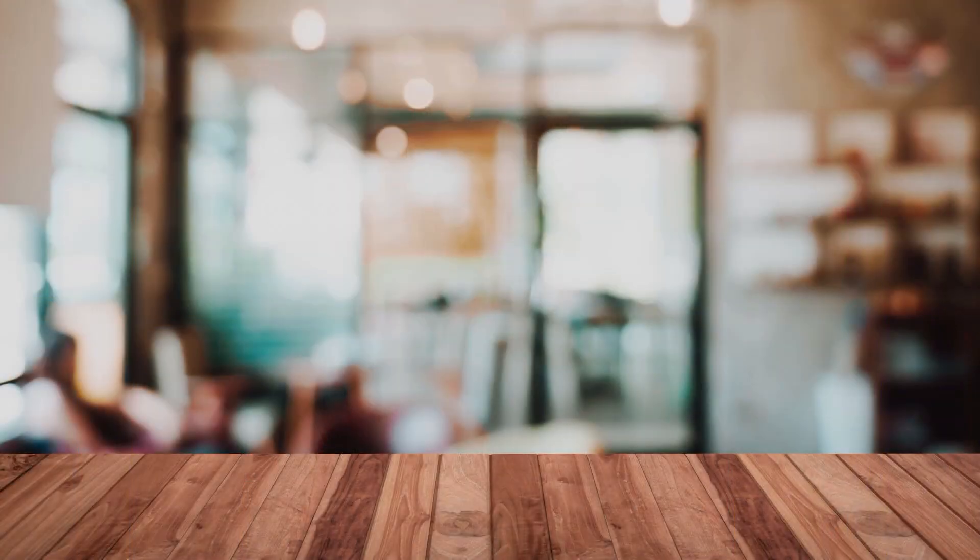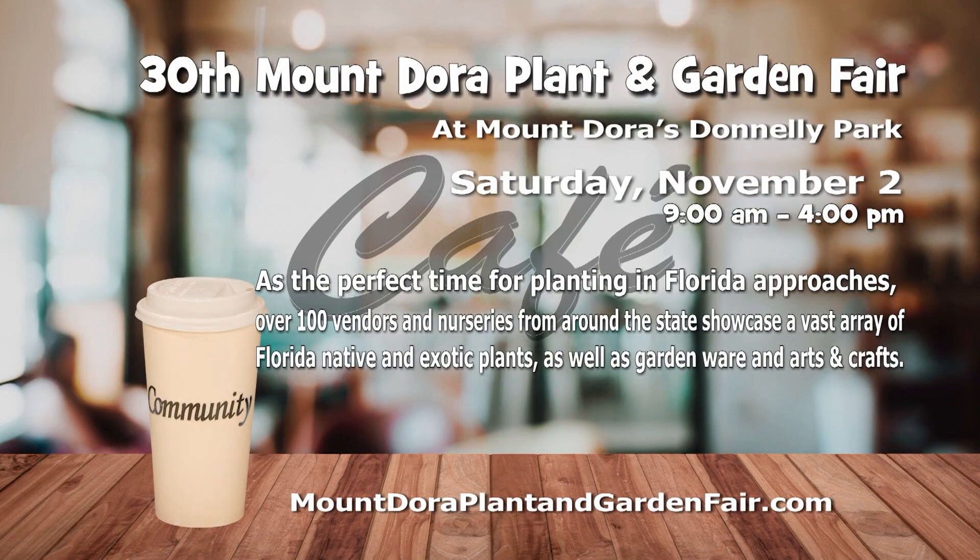Even though it is November, it is the perfect time for planting here in Florida. Head over to the 30th Mount Dora Plant and Garden Fair on November 2nd and 3rd from 9 a.m. to 4 p.m. at Donnelly Park in Mount Dora. You'll find over 100 vendors and nurseries from around the state showcasing an array of Florida native and exotic plants, as well as gardenware and crafts. And the best part? Admission is free. For more information, go to MountDoraPlantAndGardenFair.com.